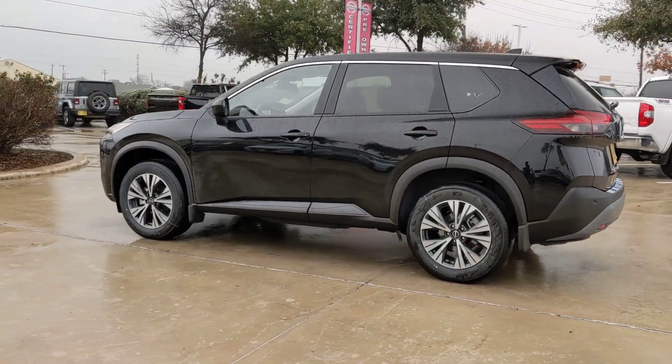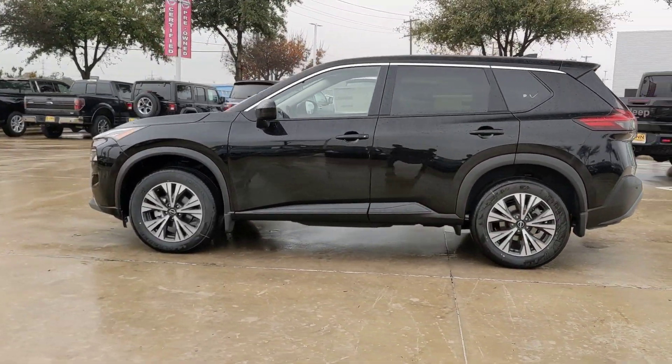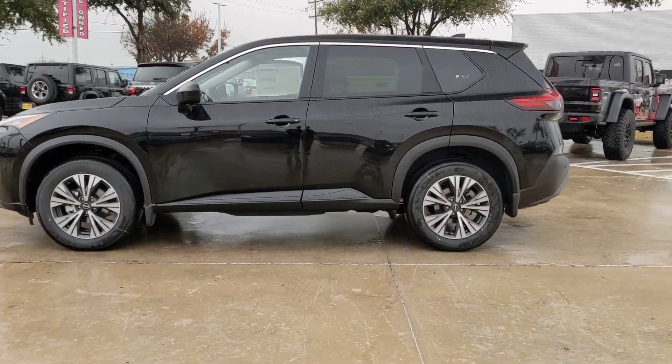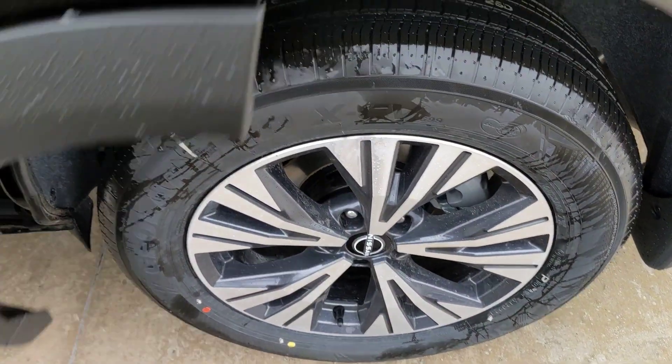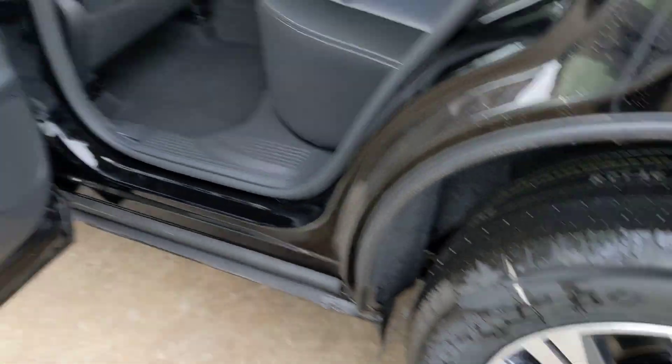The following are some of this vehicle's highlighted options: pre-collision system, intelligent auto on/off high beams, lane departure warning, keyless entry, backup camera, remote engine start, keyless start.